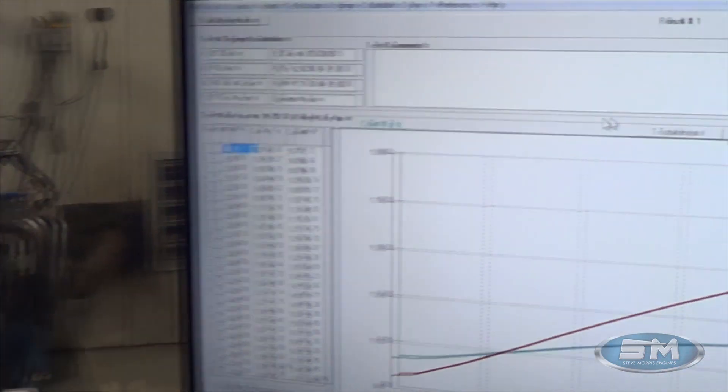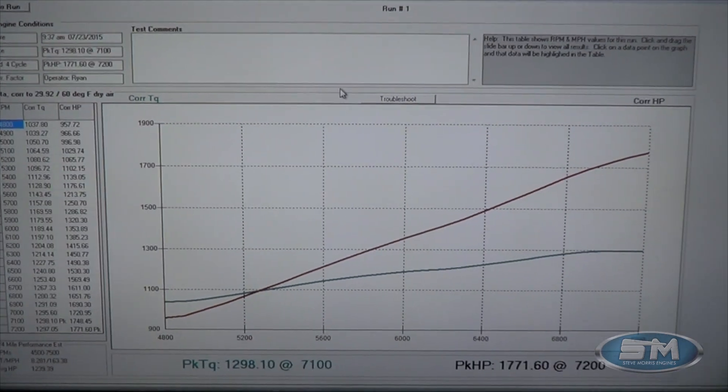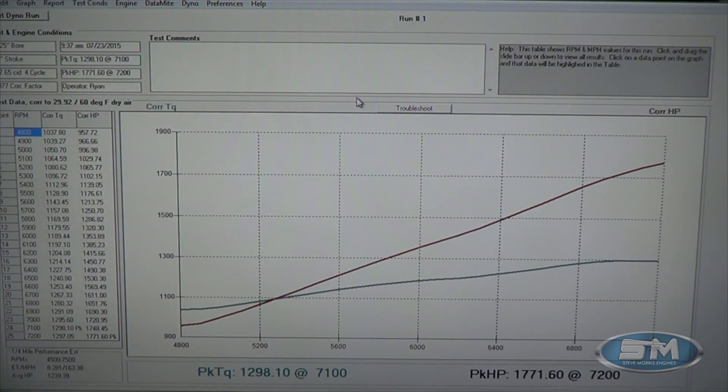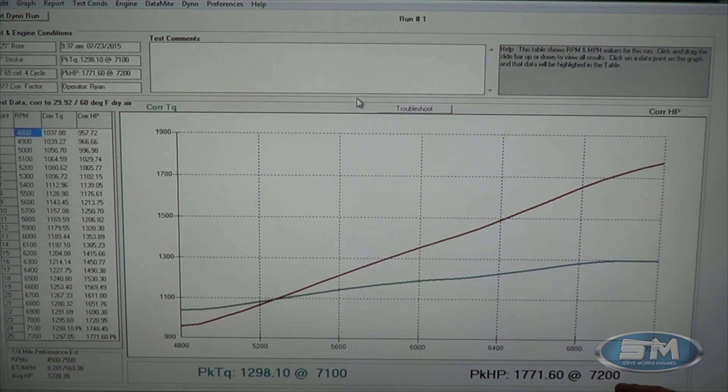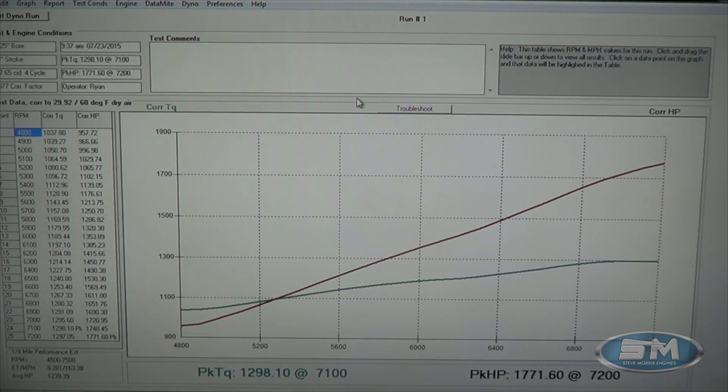Alright, now let's take a look at some numbers for Mason. You can see right here: 1771 horsepower at 7200 RPM and 1298 foot-pounds of torque at 7100 RPM.